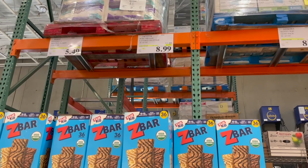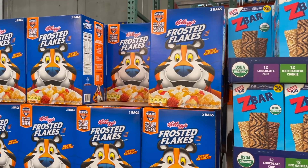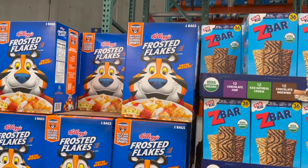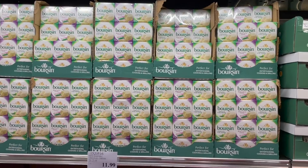You can also get 28 of these Z Bars in varying flavors - you get 12 chocolate chip, 12 iced oatmeal cookie, and 12 chocolate brownie for $8.99, three dollars off right now. Then you can also get this box of Frosted Flakes - $5.49 and you get two big old bags. They're two separate bags which is awesome because then they don't go bad as quickly. So $5.49 for two of those guys.